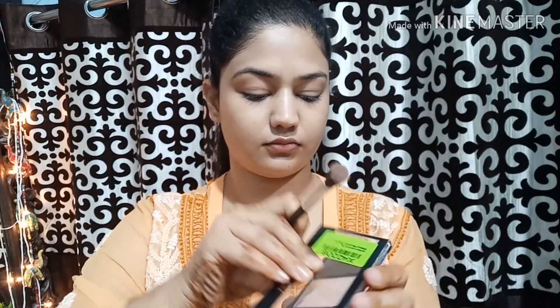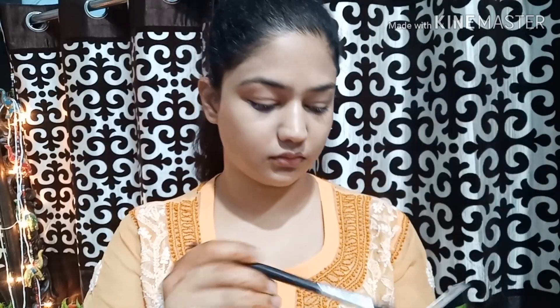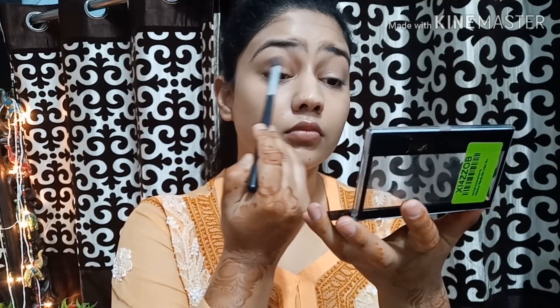Next, I will set the BB cream. I am taking L'Oreal Matte Magic setting powder, especially on the eye area, around my mouth corners, and nose corners. Next, I will take a Revolution Pro palette. If you are new and just beginning with makeup, you can use a small palette because it's cheap. I will use the contour shade as an eyeshadow and neutralize the look.